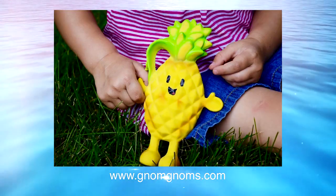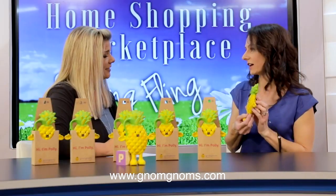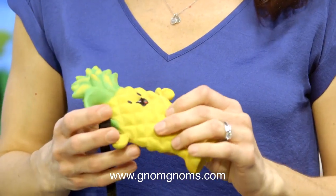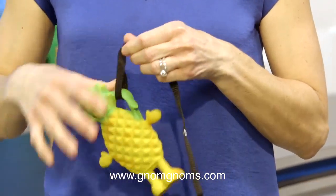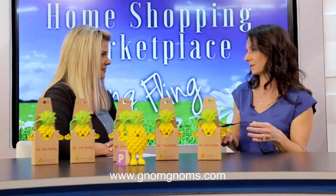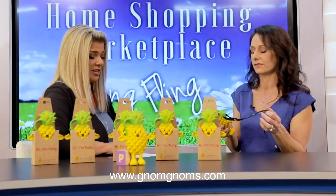As we like to say at Nom Noms: soothe your child, feed another. Polly has a lot of different various textures, from her smooth hands and feet to her nubby belly and her crown. She also has a built-in loop, so you could attach her to a stroller or car seat and make sure she's always close by. I can't tell you how many times my kids dropped their teethers on the floor and we couldn't use them because they were dirty.